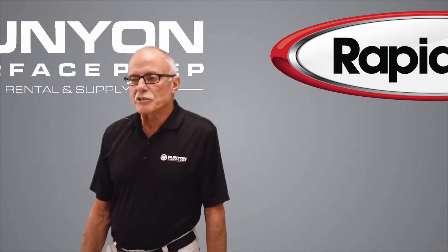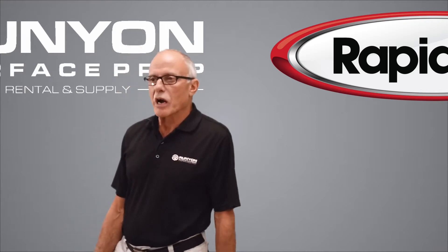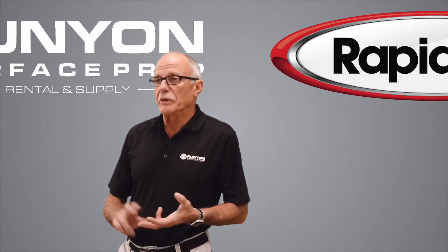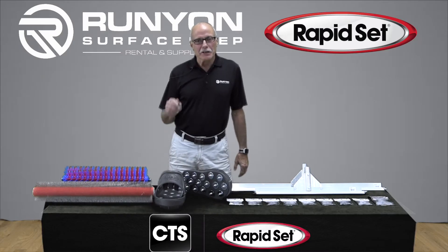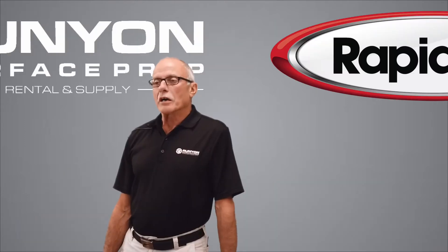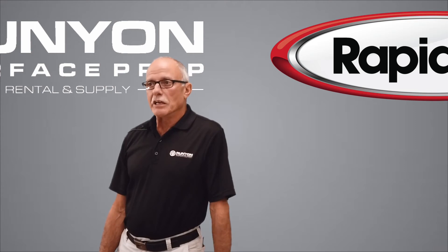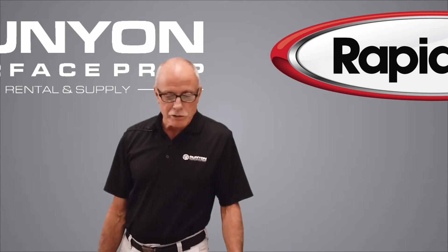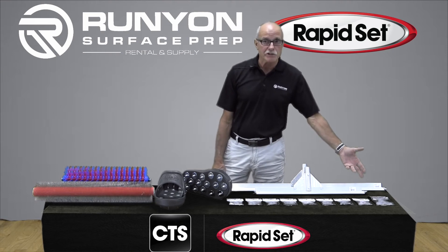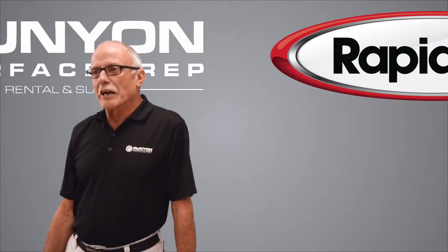Here at Runyon Surface Prep, we stock a full line of CTS products — whether it's Level Floor, Cementol, True, or True PC. If you have True that needs to be laid correctly, come see me, Johnny C, at Runyon Surface Prep. We stock a full line of depth gauging needs, whether it's gauge rakes or cams themselves. We have from 1/16 inch all the way up to 1 inch.